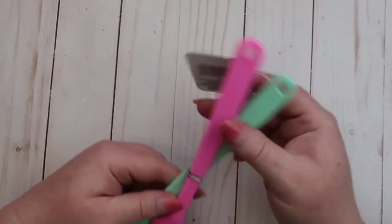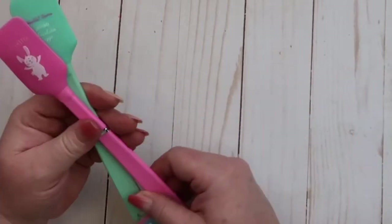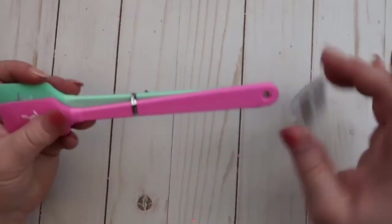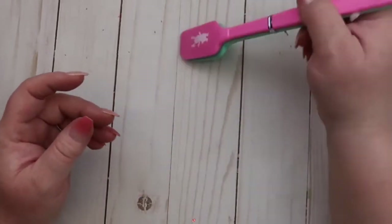Then I found these really cute spatulas — a little Easter bunny one and one that says Cottontail Farms with carrots, chocolates, and eggs. There were different colors. I got these for crafting so you don't burn your fingers using hot glue, and they're little, which is perfect.